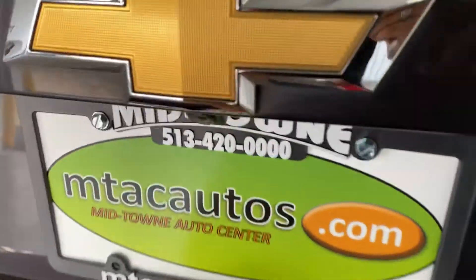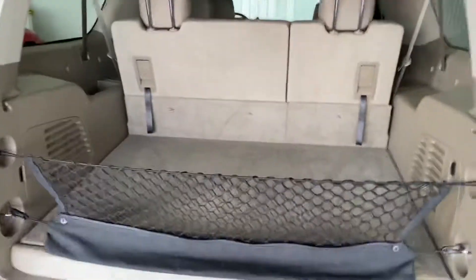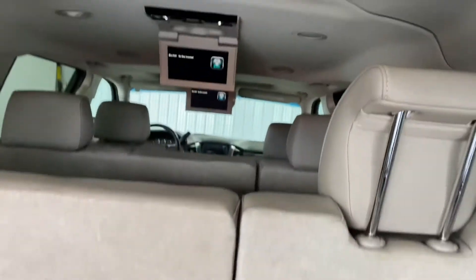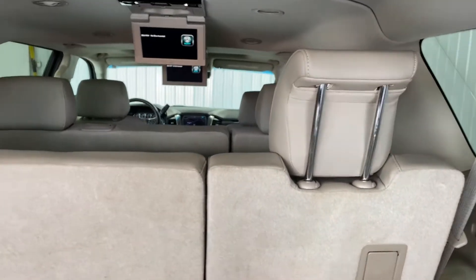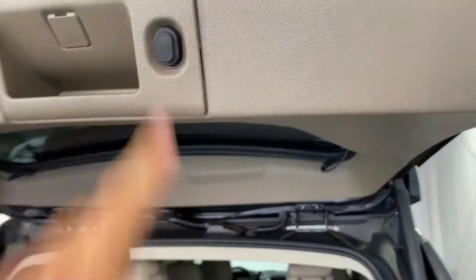You've got the backup sensors and also the backup camera — you can see that right there. And this is what I'm talking about with the space: tons and tons of space here in the back. You've also got not one but two DVD players, so you get that extra DVD player for the people in the very back third row. Power rear lift gate.